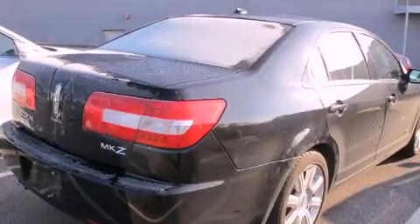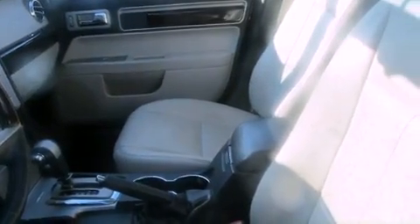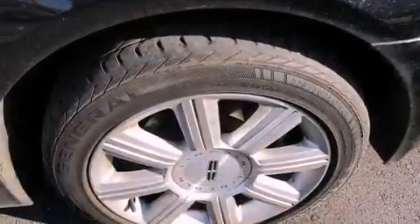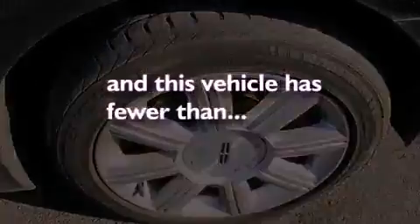Features include heated seats, air conditioning with automatic climate control, cruise control, a CD player, a leather-wrapped steering wheel, a passenger side vanity mirror, a security system, traction control, a split folding rear seat, and this vehicle has less than 66,000 miles.